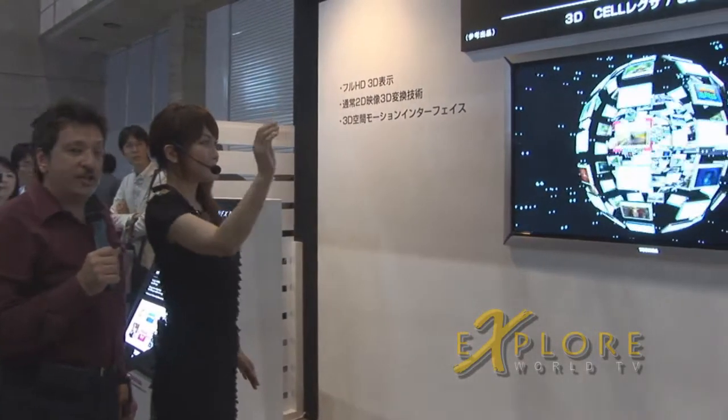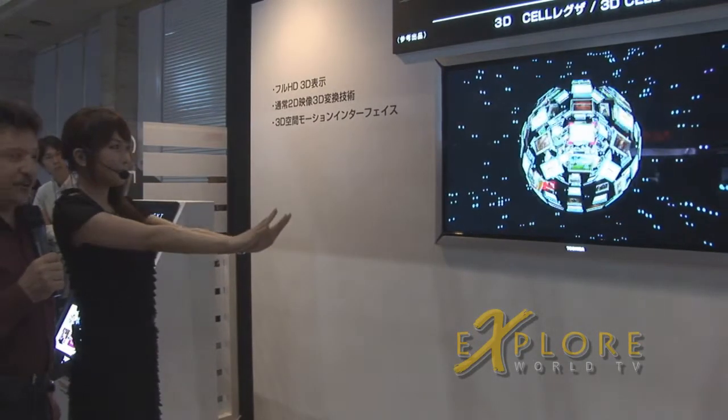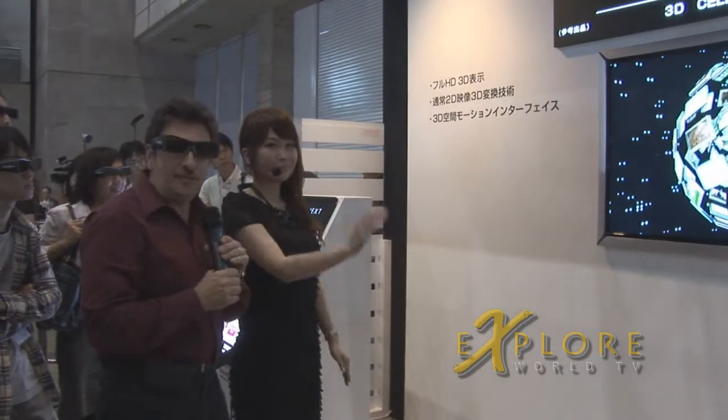This set has gesture control. Gone are the days of the remote control. Now just move your hand around, wear your glasses, and watch in 3D.